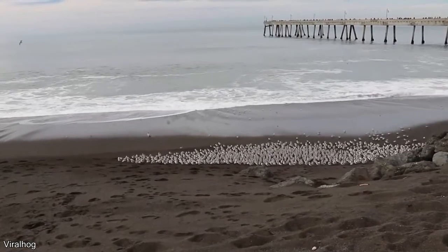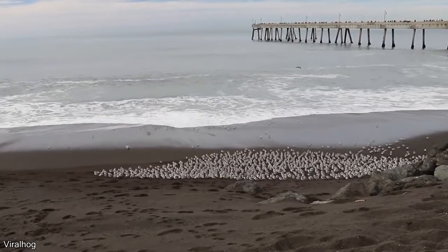These birds move in a mesmerizing fashion whenever a wave comes in and scares them away.